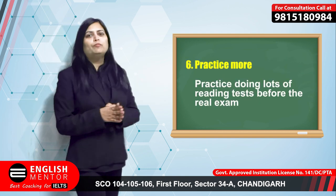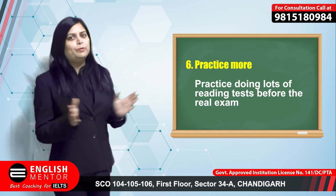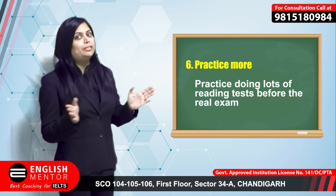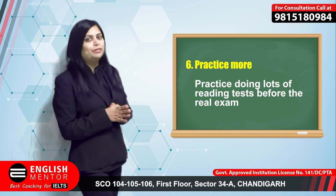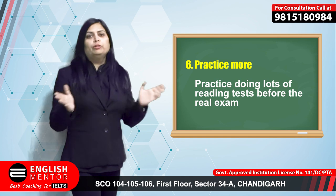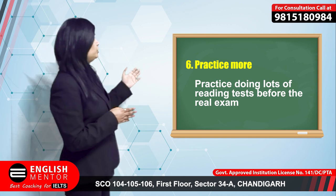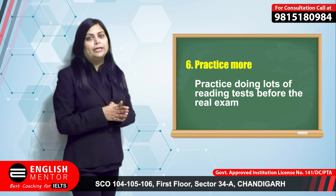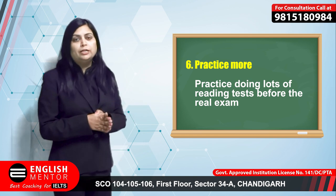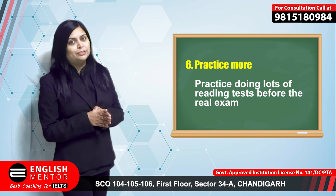Practice doing a lot of reading tests before taking the real exam. It will help you with time management, because time management is very crucial in IELTS reading. If you are practicing reading in advance, you will be better at answering questions quickly. When you practice a lot of reading texts, you will learn how to read quickly and how to locate answers properly.